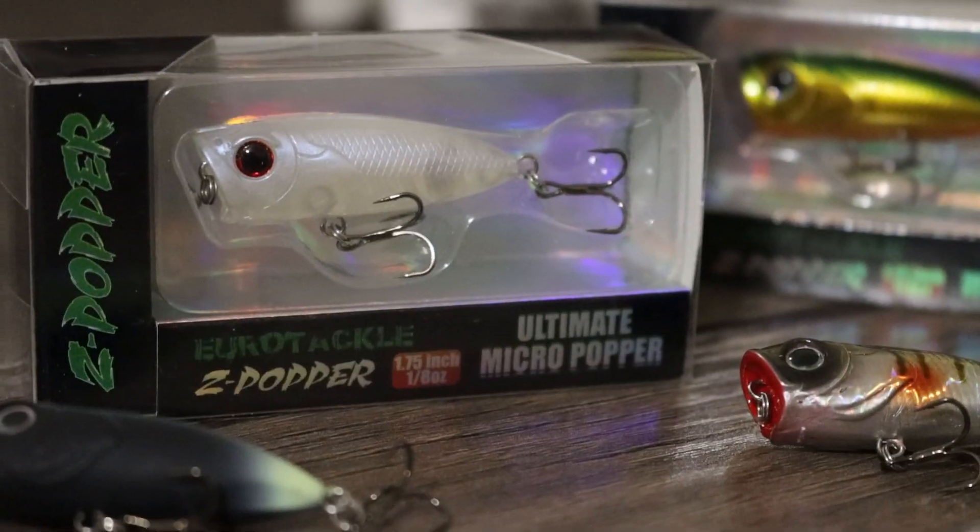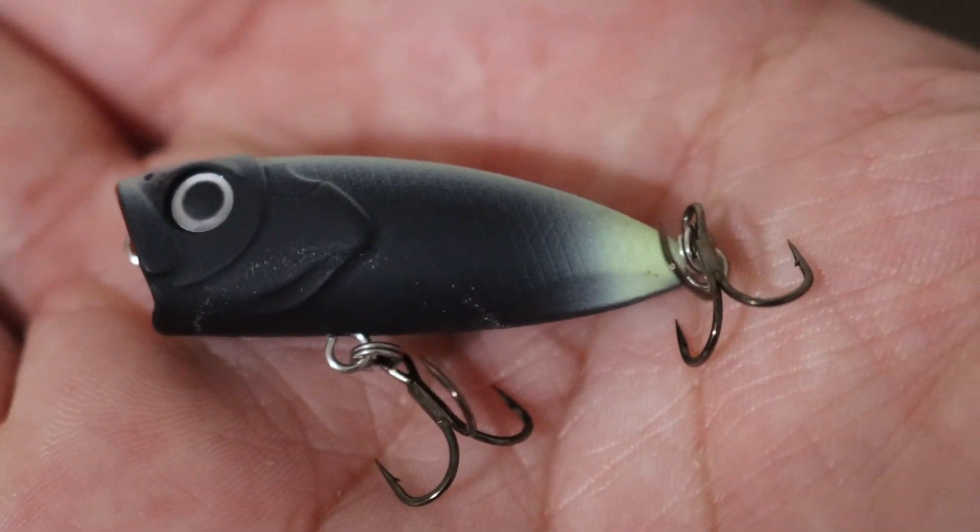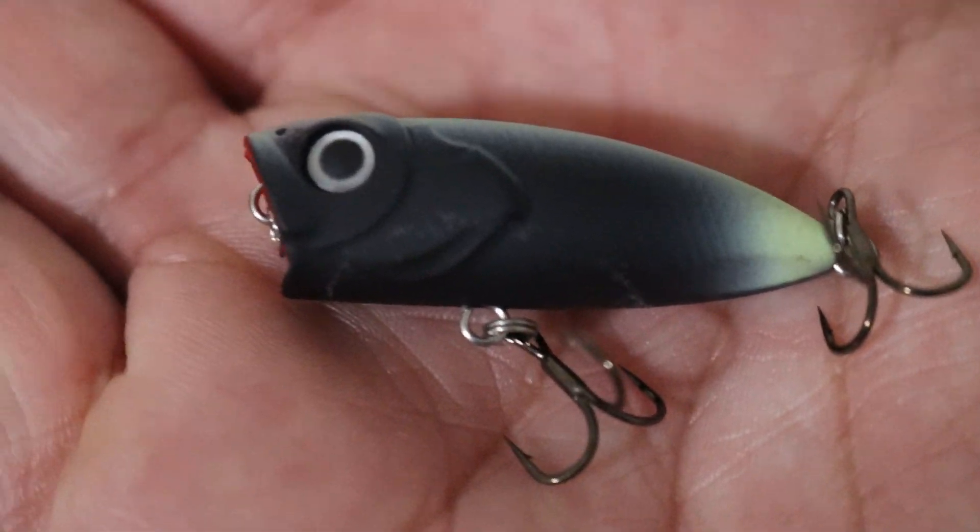A company called Eurotackle recently came out with their version of a topwater popper. Coming in at under two inches, this one-eighth ounce popper opens up the opportunities for multiple species on a topwater lure. So I'm pretty excited to get out there and give it a try and see what all we can catch on it.